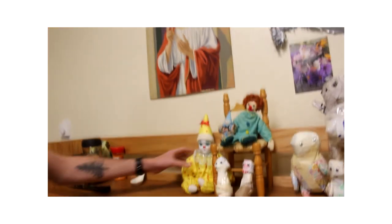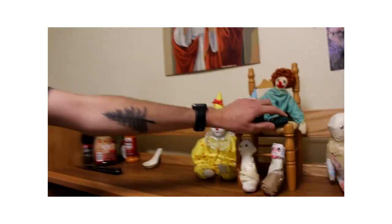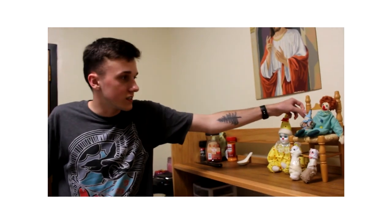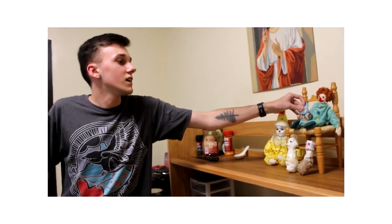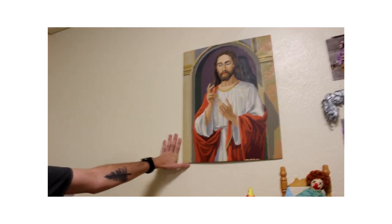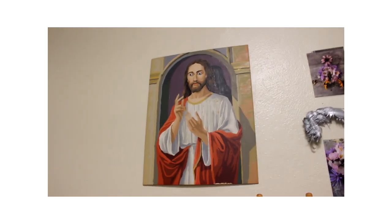And this is our clown collection. We've got a little yellow boy clown, and then a smaller but somehow older red-haired clown, and then a little baby clown.